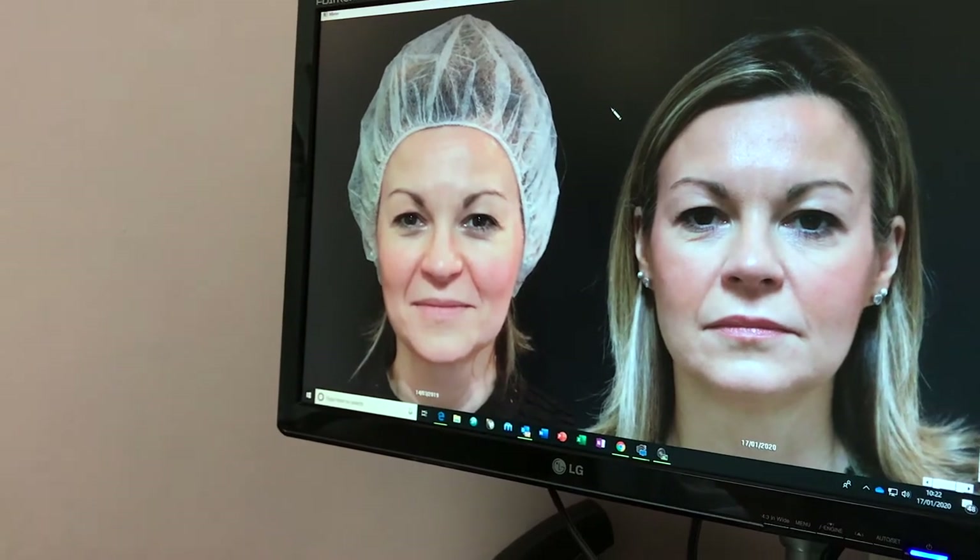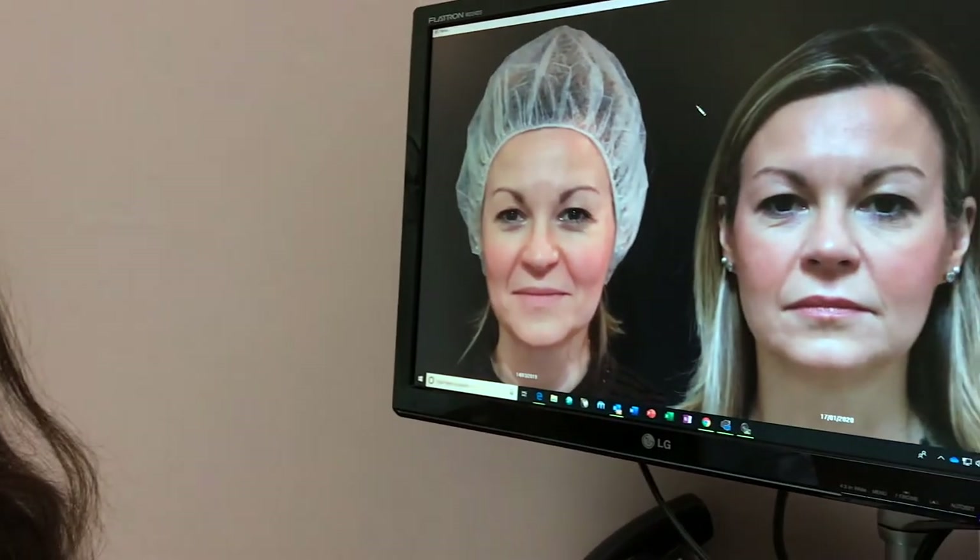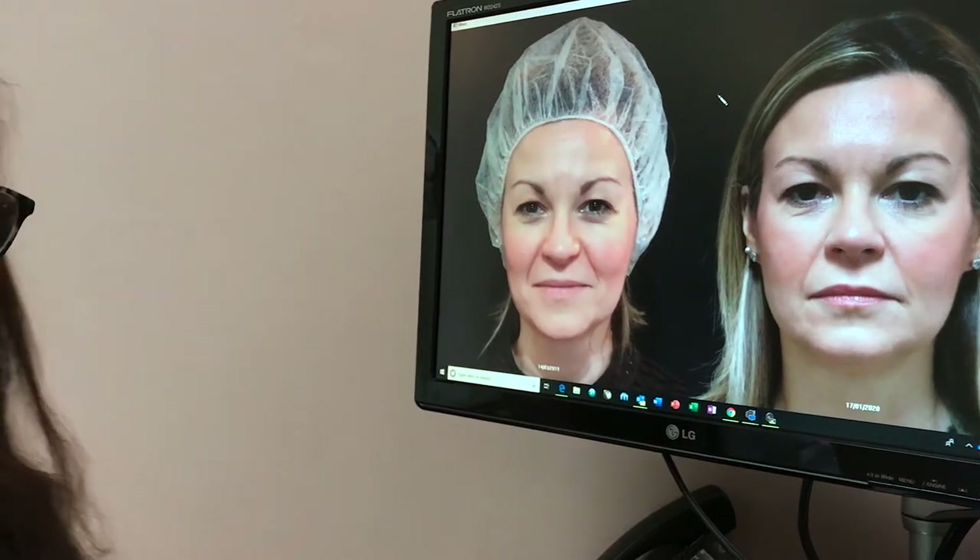After six months, where would you be expecting to see more change — more of a lift or a change in the skin? Both. You'll get a bit more lifting and you'll get a more obvious change in skin quality — brighter, smoother, and more youthful skin.